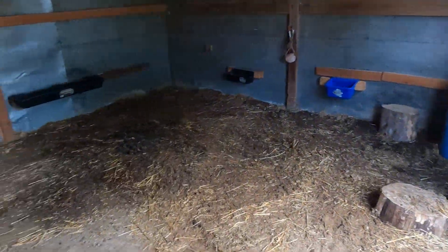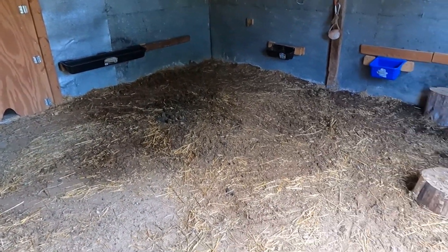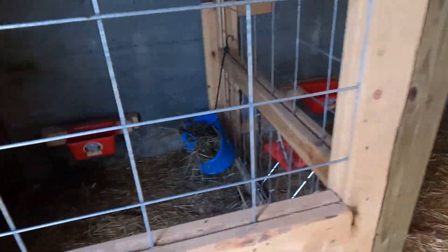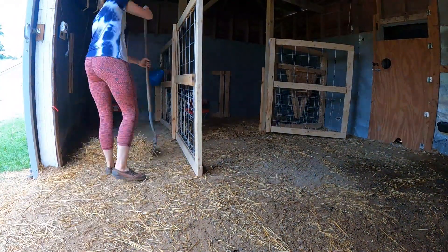I've got most of this cleared out. I need to put DE and lime down, and I've still got to empty these two stalls. I'm going to go inside and cool off and eat some lunch, then chill for a few minutes before I get back to work on other projects.